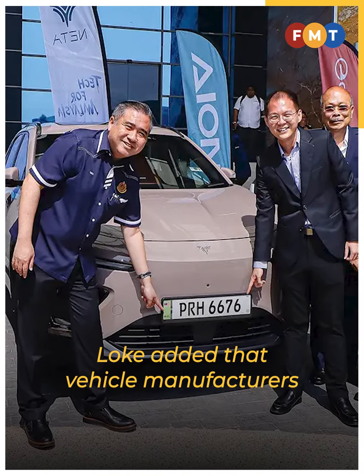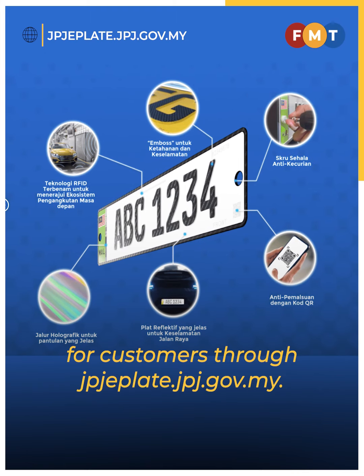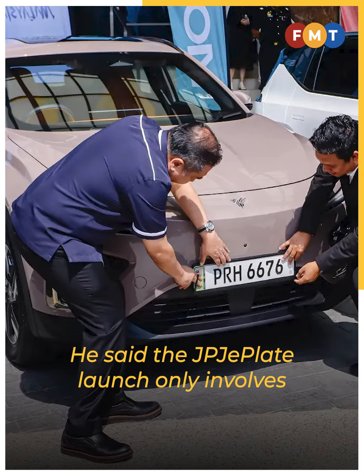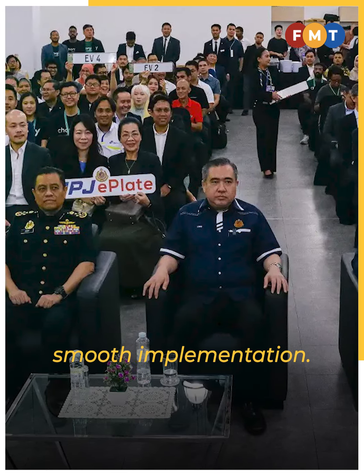Loke added that vehicle manufacturers and distributors can order the plates for customers through jpj-eplate.jpj.gov.my. He said the JPJ e-plate launch only involves new ZEVs and the ministry aims to ensure smooth implementation.